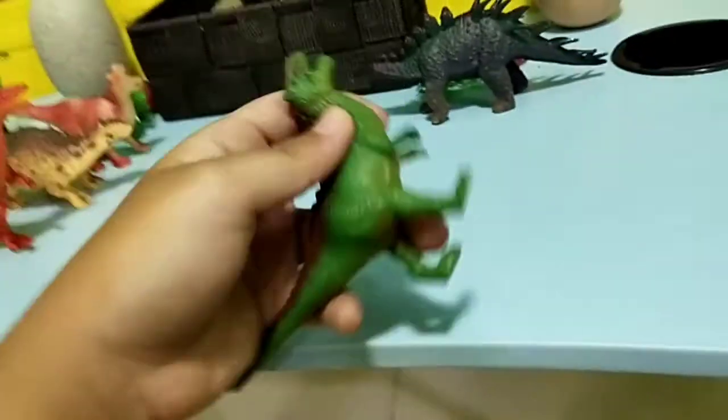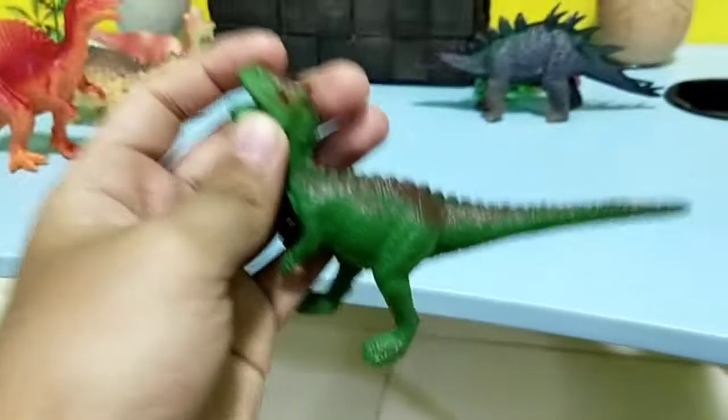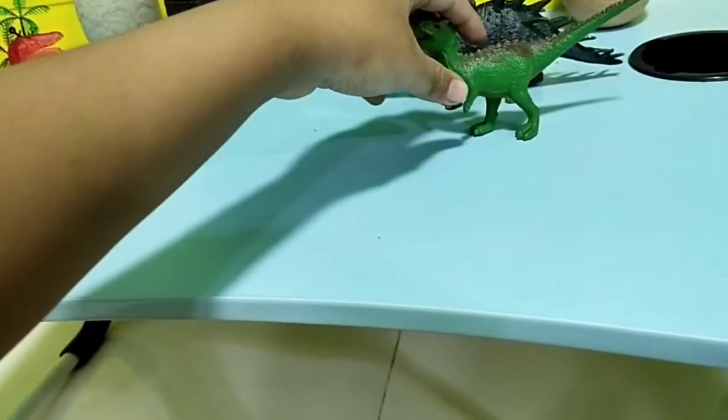Kentrasaurus is known as the meat-eating bull, because the horns make it look like a bull. And this Kentrasaurus cannot stand very well.